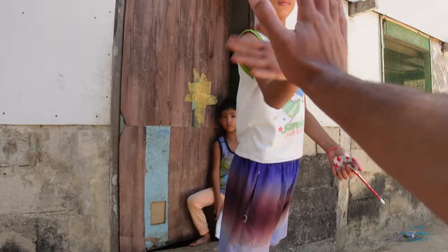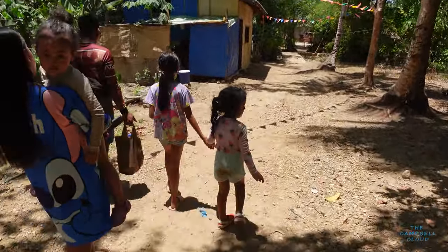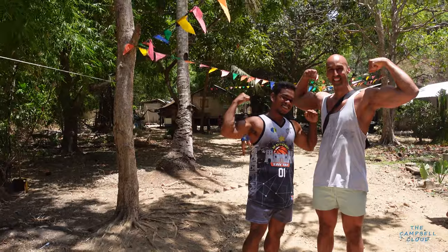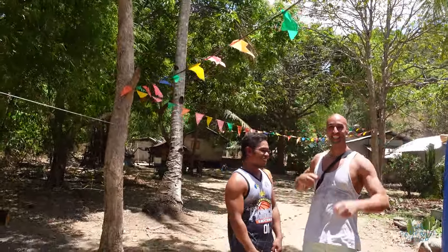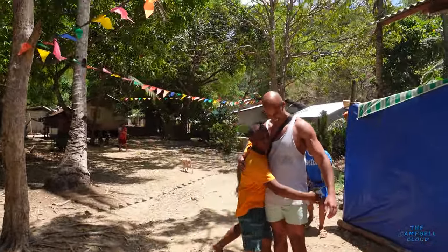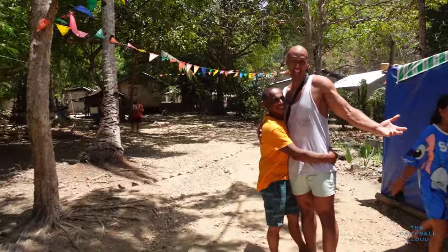You guys be good, okay? Bye! This guy made a new friend. We're gonna go to the beach now. Guapo! Good to meet you, brother — one more, one more. See you later.